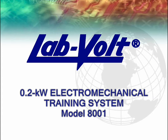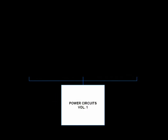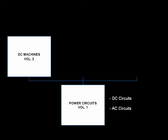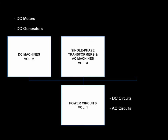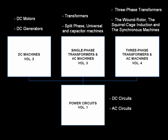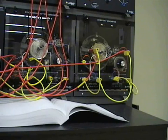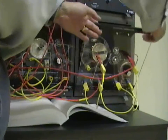The LabVolt 0.2 kilowatt electromechanical training system model 8001 EMS is an instructional program that teaches the different techniques associated with the generation and use of electrical energy. Its flexibility and modularity let the instructor select topics adapted to his specific program. Covering 66 experiments, laboratory manuals guide the students step by step through the experiments and provide the necessary theoretical background. The EMS system satisfies educational programs that include industrial applications of electric power technology from vocational to the four-year engineering level and up through research.